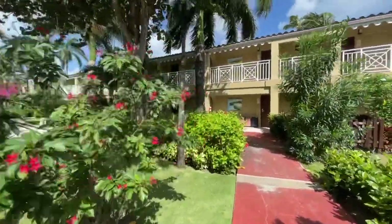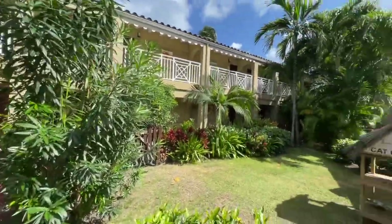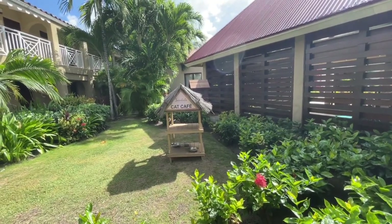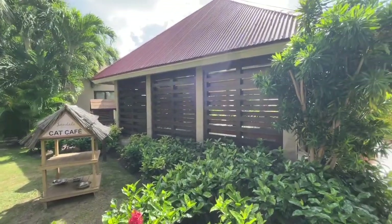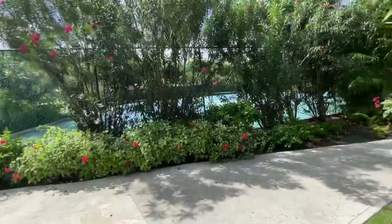I want to show you a cute little thing here — one of the quirky little things they've got. It is the cat cafe. There are quite a few cats throughout the grounds. I had one yesterday that sat with me poolside, but this is where they come for their feedings every day. I thought that was cute — the cat cafe.